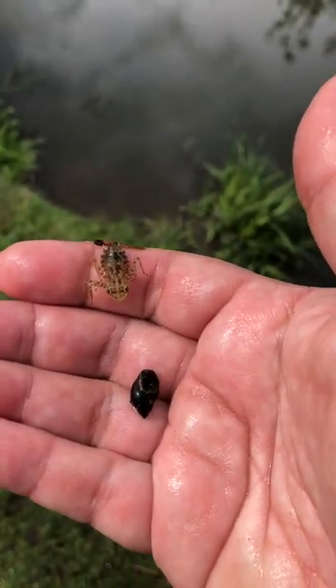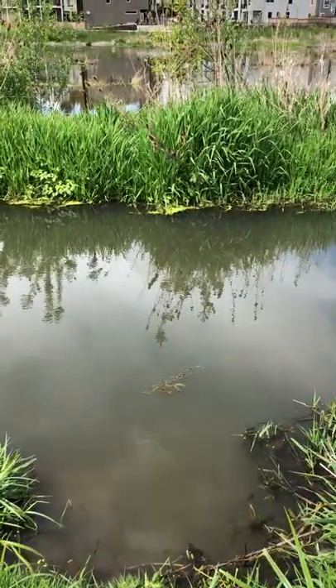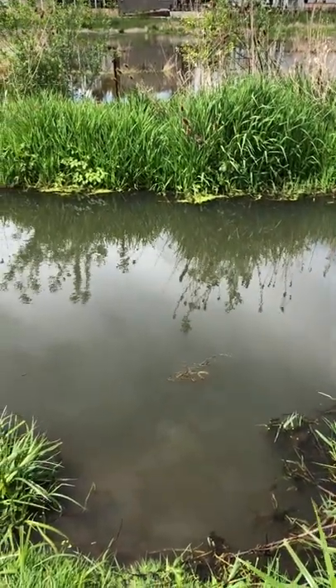Alright, here we are at my local wetland. Wanted to show you a couple more things. First of all, there's kind of a cool bird that just flew by over there. Landed in the brush.